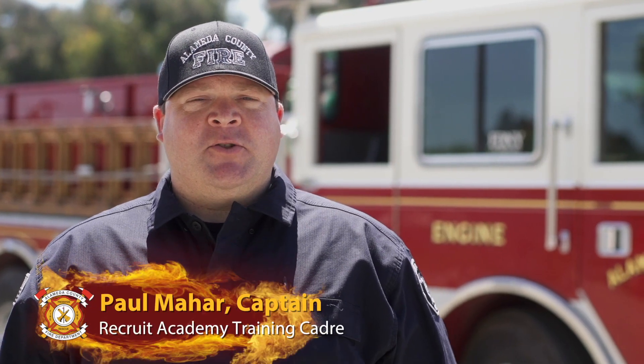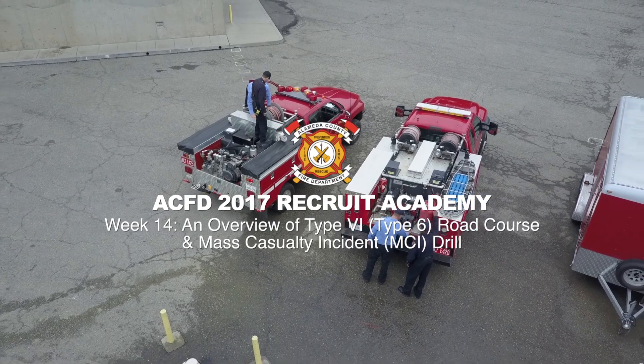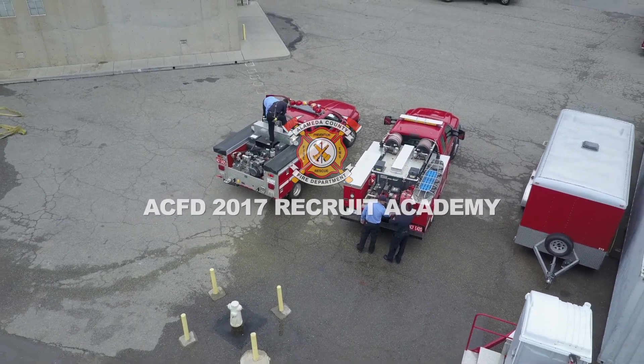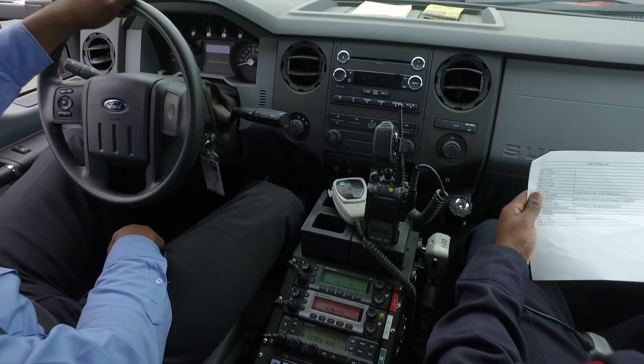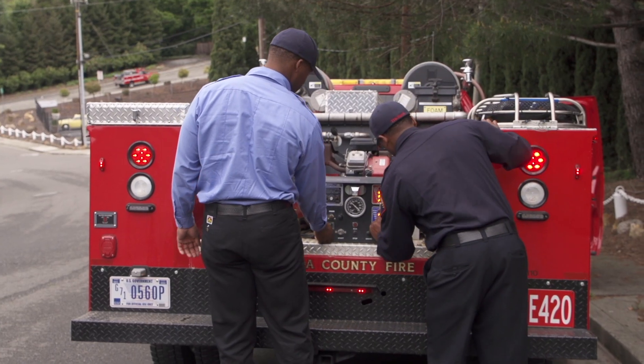In the beginning of the week, we continued with our Driver Operator 1A program, where the recruits had the opportunity to get into some of our Type 6 patrol vehicles and go on a road course through the city, while operating the vehicle in different aspects, including turning on the auxiliary pump while in motion.